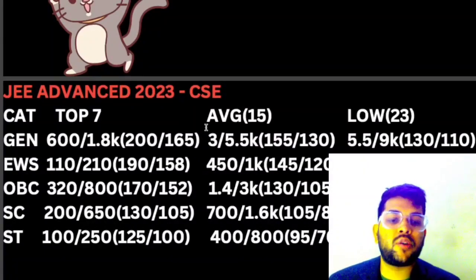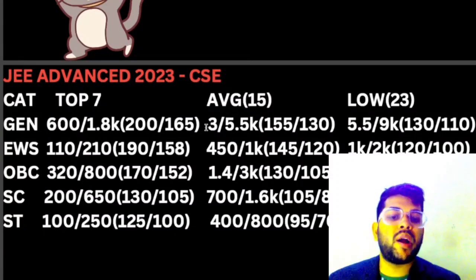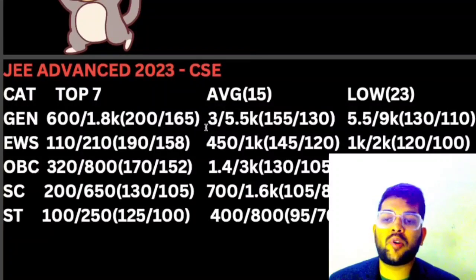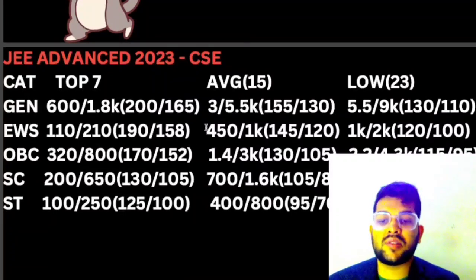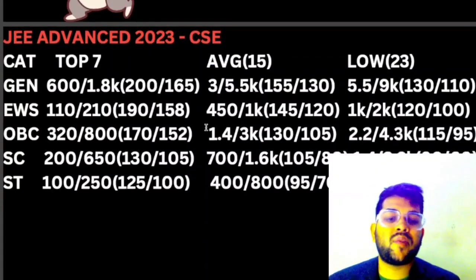For EWS lower IITs, it is 120 and 100. For OBC, it is 170 and 152 for top 7, for average it is 130 and 105, and for lower it is 115 and 95. For SC, it is 130 and 105 for top 7, for average 105 and 80, and for lower 80 and 60. For ST, it is 125 and 100 for top 7, for average 95 and 70, and for lower 75 and 55.